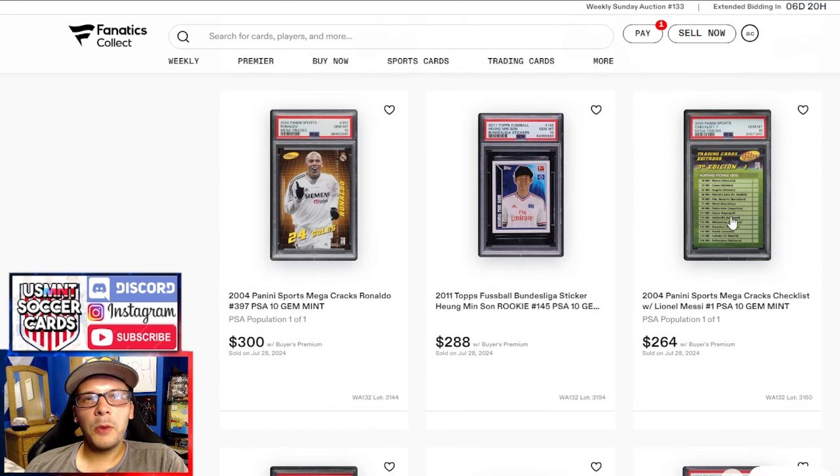PSA 10 David Villa goes for $252, pop one of one. We have a checklist going for $264 — that's how you know we've made it as a soccer collecting culture when a checklist with Messi's name on it goes for $264. Of course, pop one of one, so kind of impressive in that regard.